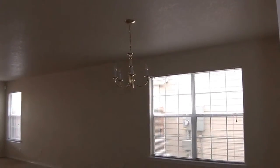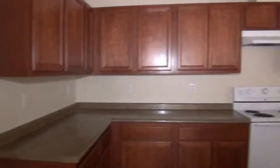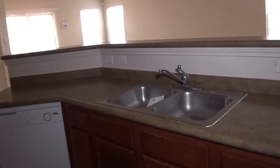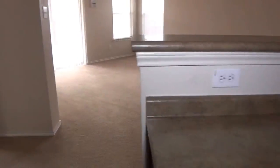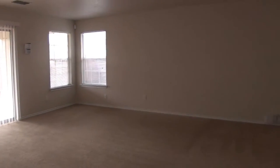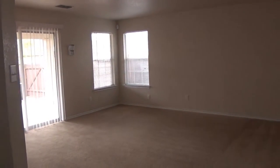Here's the eat-in kitchen area. The kitchen features recessed lighting, lots of cabinet space, a bar, and a pantry. This is the living room, which flows well into the kitchen.